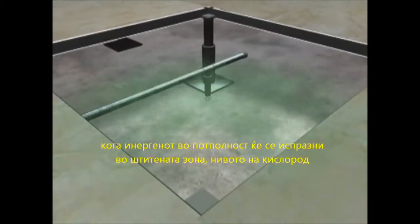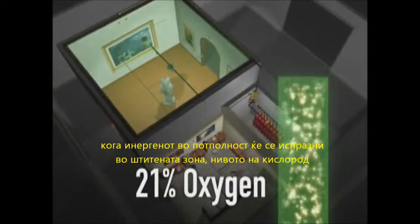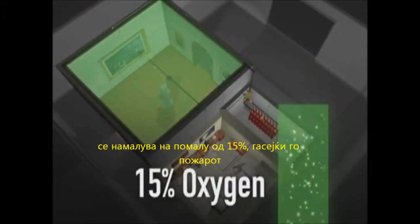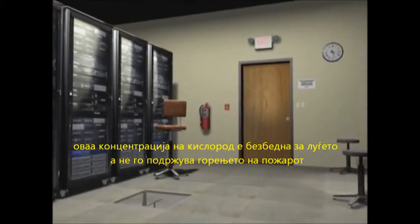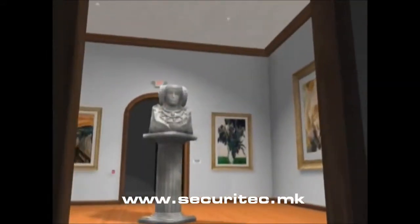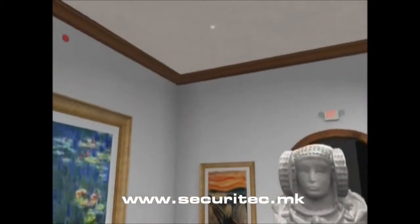As the Inogen clean agent completely floods the protected area, the oxygen content in the air is diluted below 15%, suppressing the fire hazard. This oxygen level is safe for people in occupied spaces while it will not support combustion. Safe, effective, and environmentally harmless, Inogen is the clean agent that works.